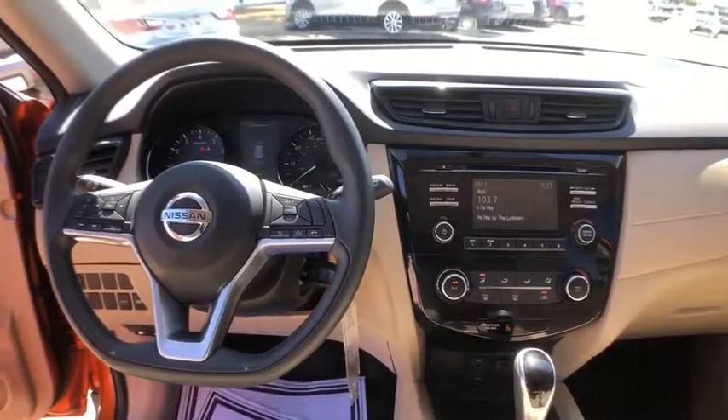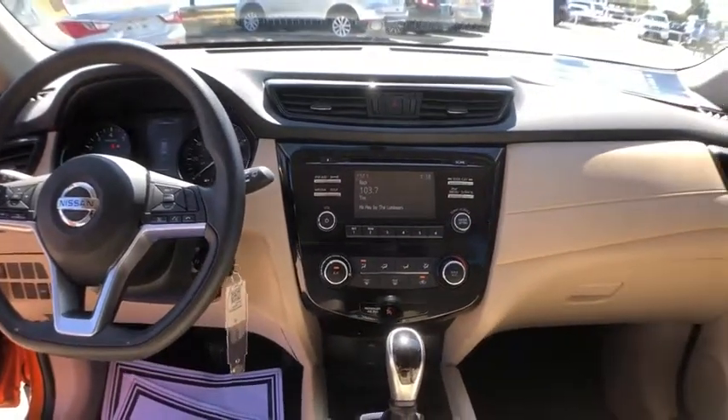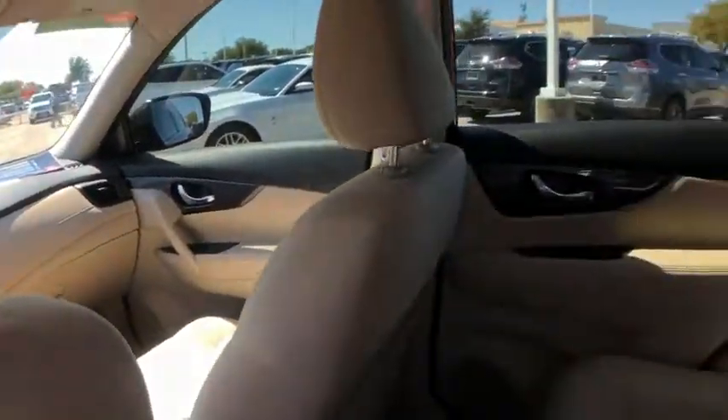Brake assist, panic alarm, overhead console, tachometer, cloth seat trim, driver vanity mirror.